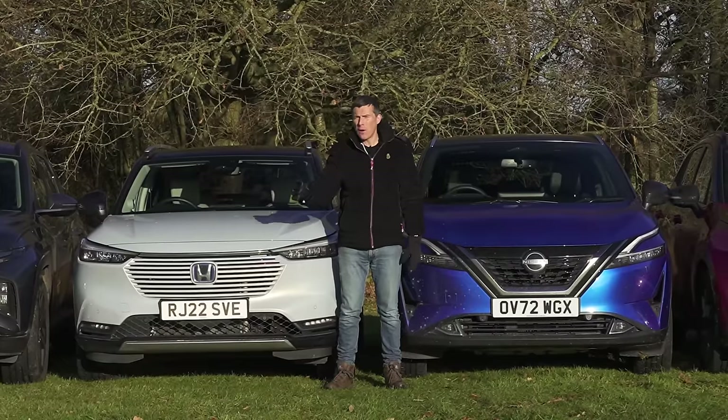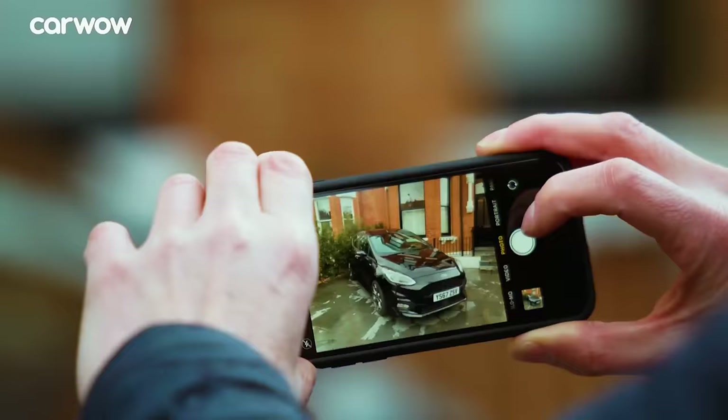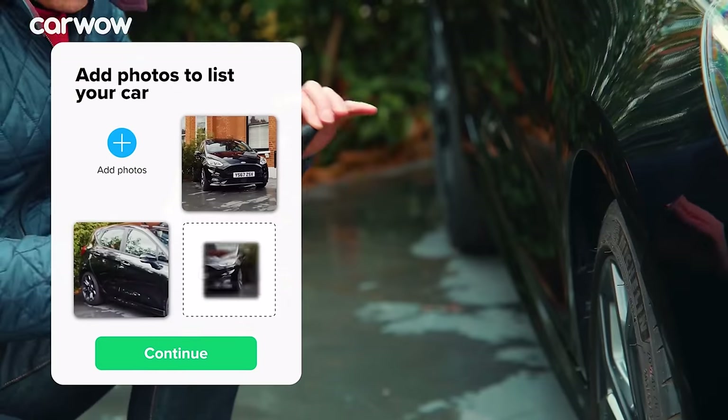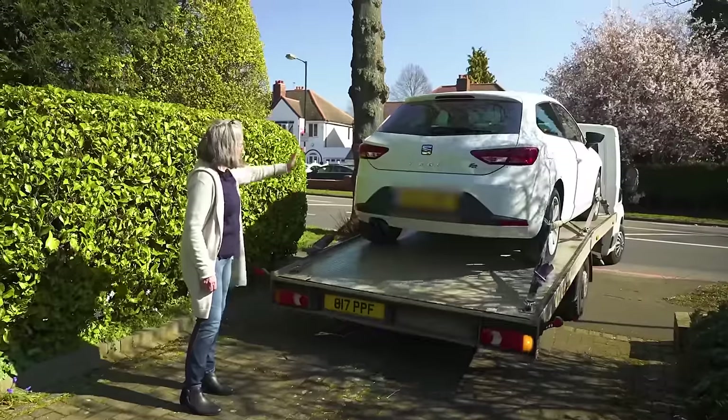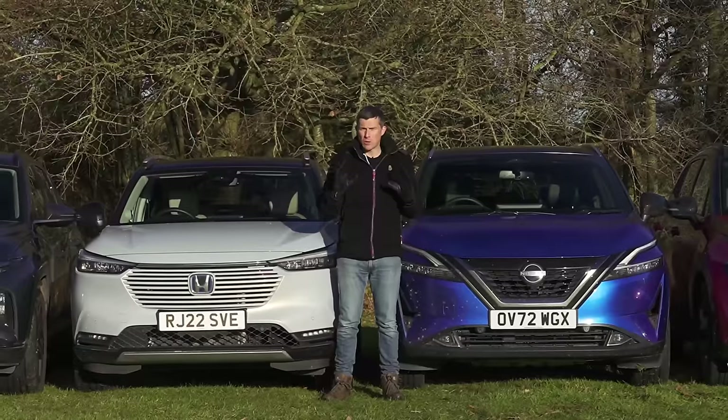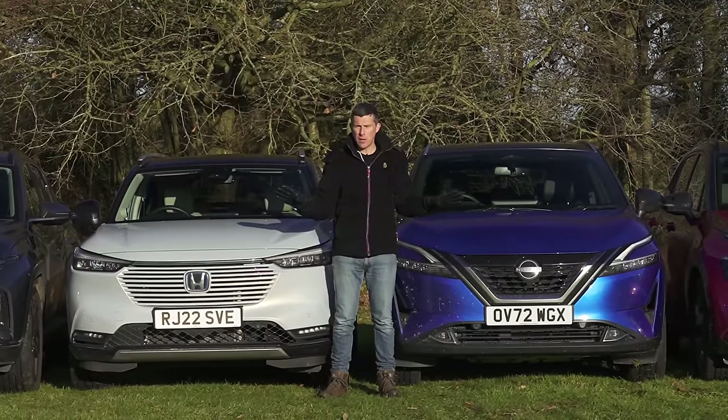You can sell your current car through CarWow now as well. All you have to do is upload some photos, give a brief description, then dealers across the country will bid on your car. All you have to do is choose the highest offer and they'll come to your house, take the car away, and they'll put the money straight into your account. It is so easy.